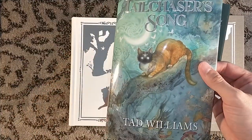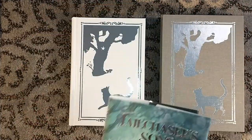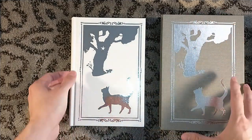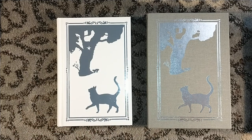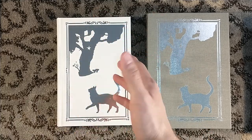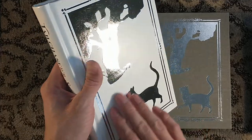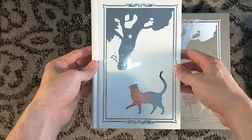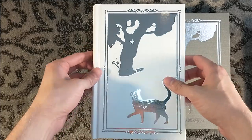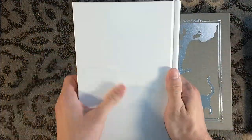There's a little star on his forehead. Tail Chaser's Song is Tad Williams' only novel in this world — this almost realistic world where the story is told from the animal's point of view, from the cats, the folk. And look at this beautiful bonded leather cover — nice white bonded leather. We don't have any gilding on the edges, but that is fine.